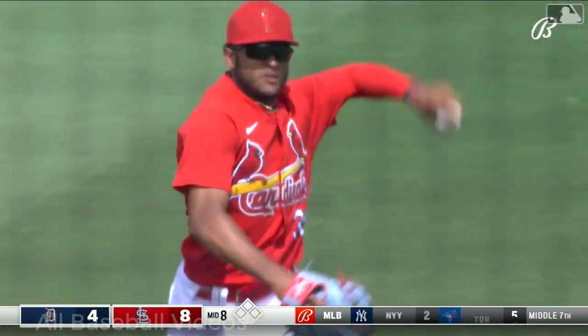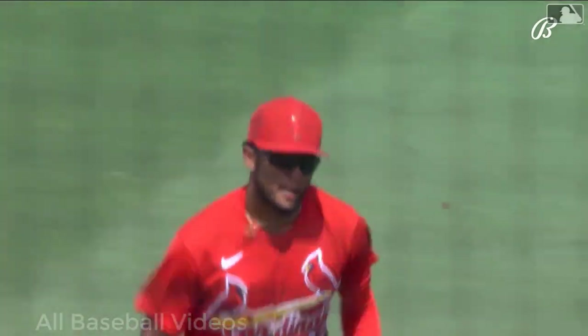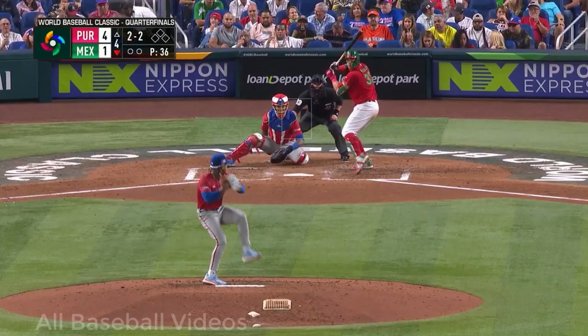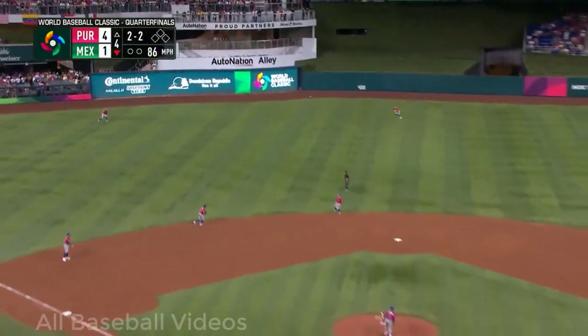A second great diving catch in the outfield today. Pender had the first one in left field, Victor Scott the second. He was one of the best hitters in the league after he got called up.